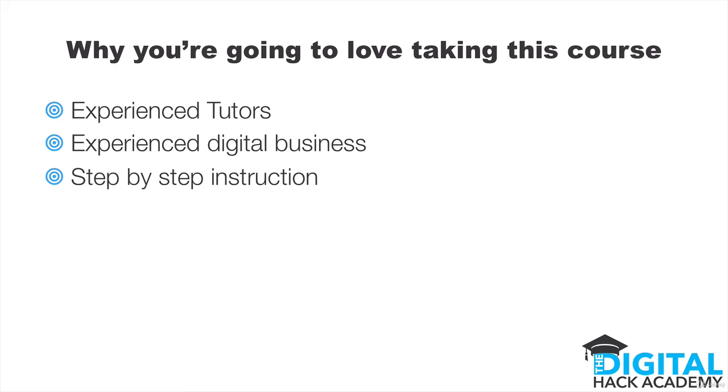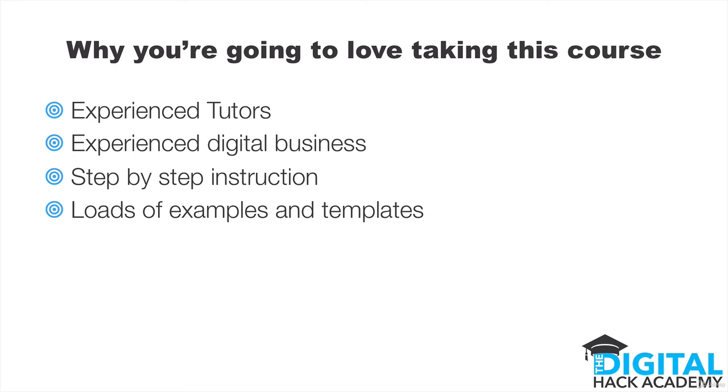The course is laid out in a step-by-step way, making it really quick and easy for you to take on board the information, digest the information, and ultimately go ahead and implement that information into some real actions that generate profits and make a real difference to your business.